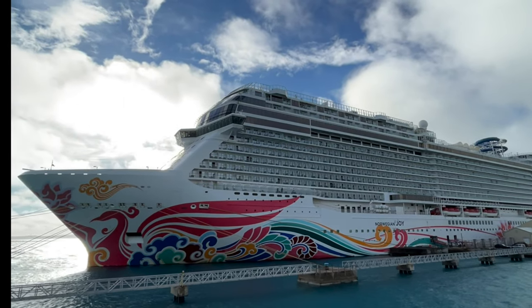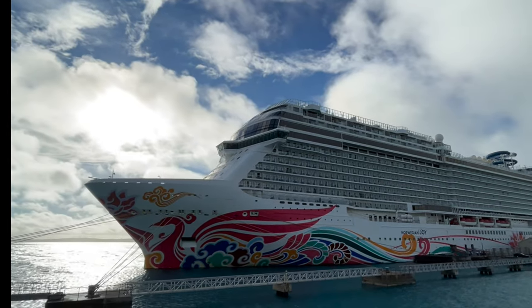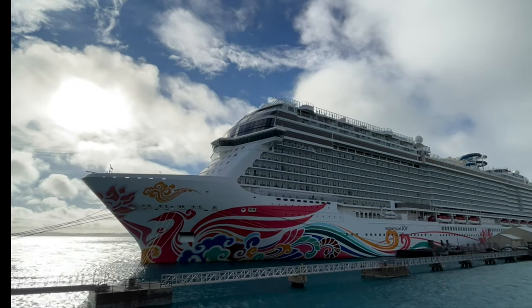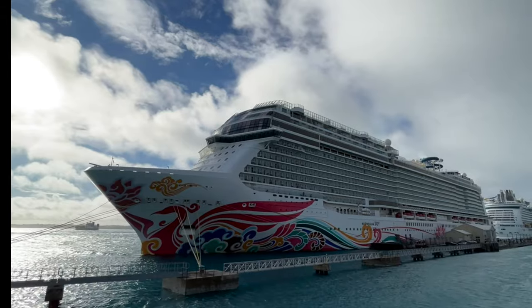Welcome aboard the Norwegian Joy. Let's explore some of the 14 dining menus on board. All the menus for these restaurants are linked in the description below, and there is something for everyone. So let's explore the specialty restaurants first.